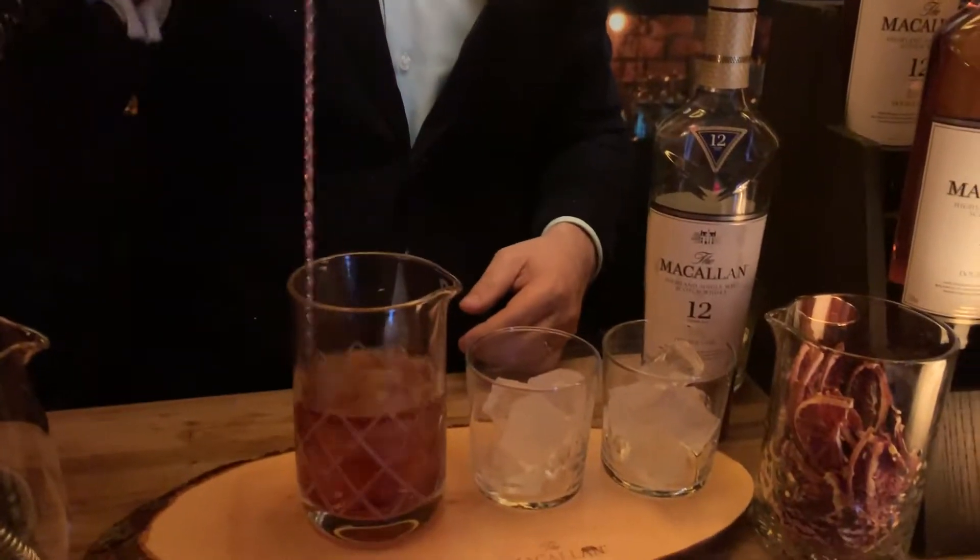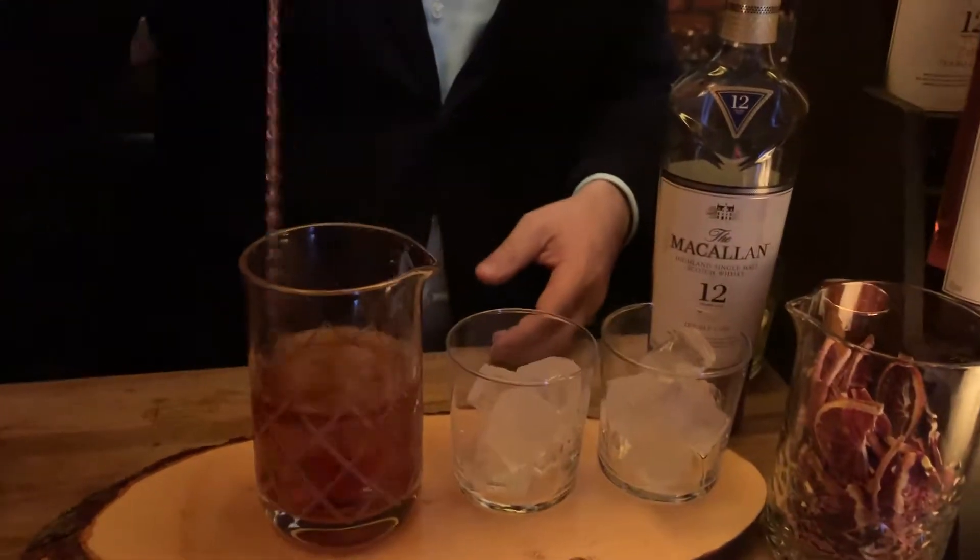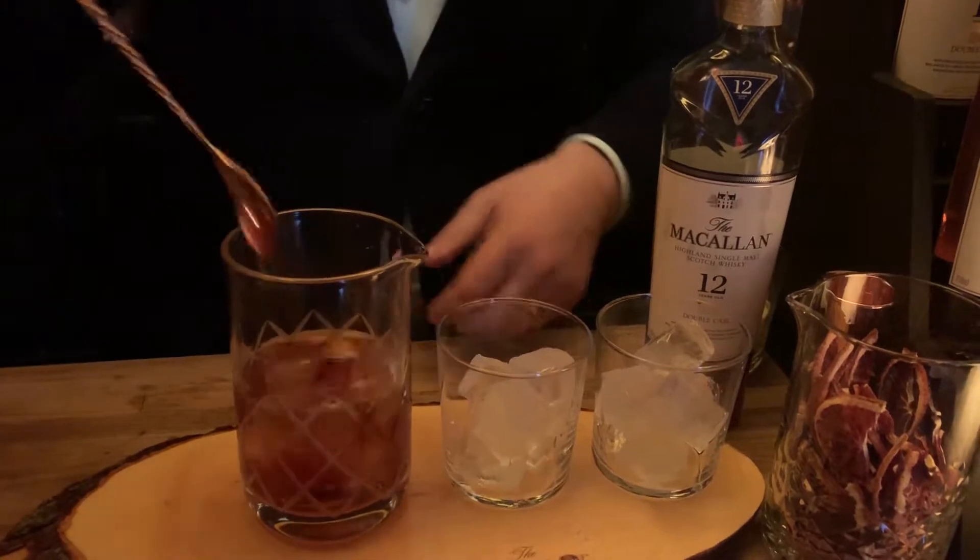This is the Blood Orange Boulevardier. It's McAllen 12 double cask, blood orange liqueur, sweet vermouth, and a little bit of bitter to round it off — making a nice aperitif style cocktail to enjoy on your way into the restaurant.